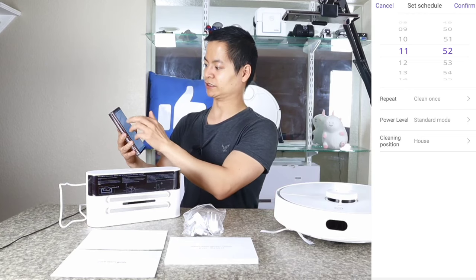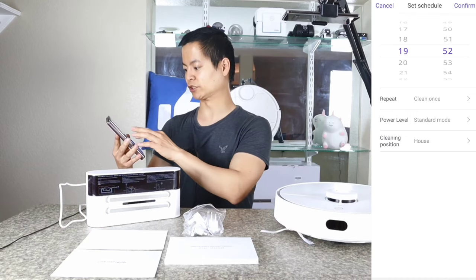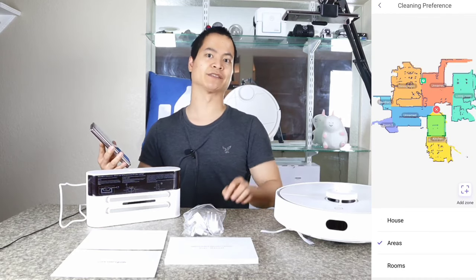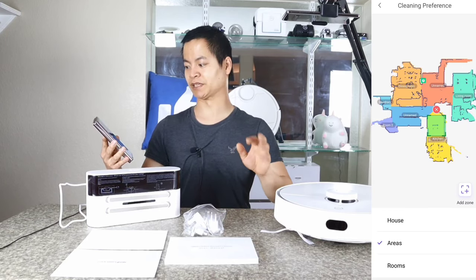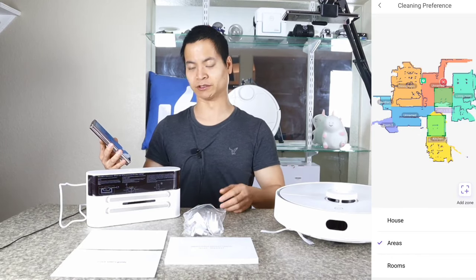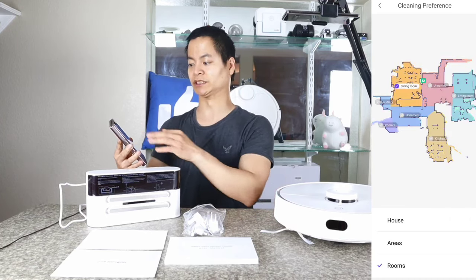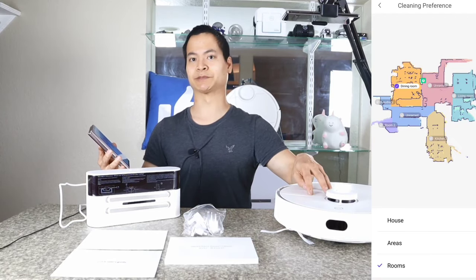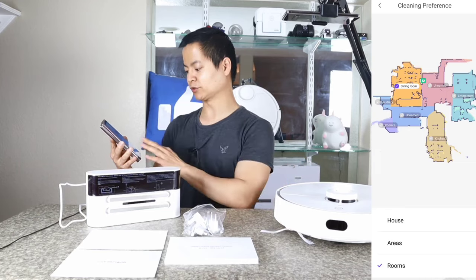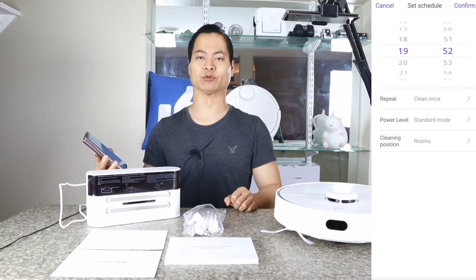Let's jump into the cleaning schedule. You can change it using military time, and you can schedule to clean once, on weekends, or customize by weekday. Here's where you can do area-specific scheduling — something I haven't seen on many robot vacuums. For example, in the morning after your dog eats, you can have the robot vacuum go around that dog bowl area and just clean up. You also have room cleaning, and within each room you can specify certain power levels. I really like that 360 added all the core features without unnecessary extras.